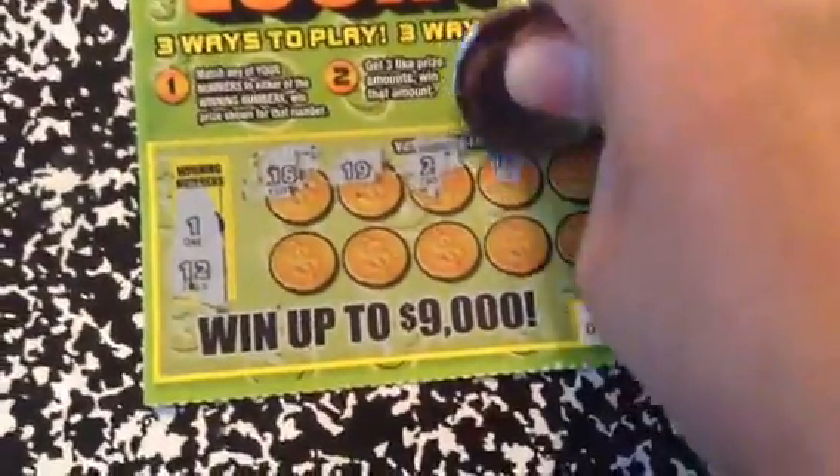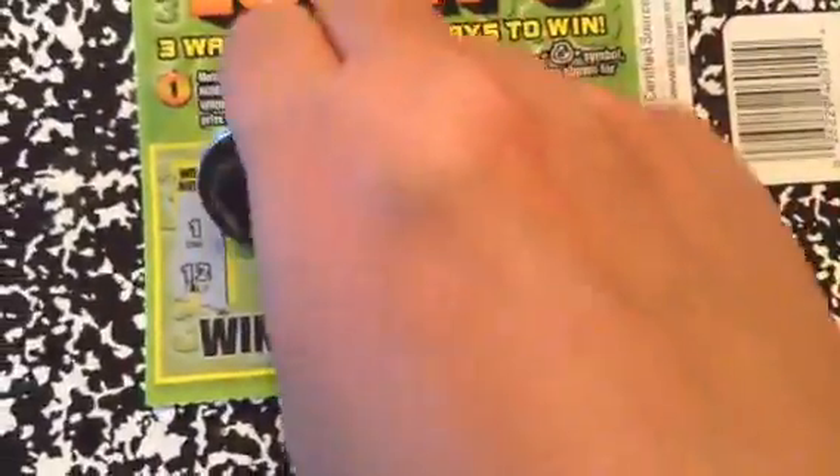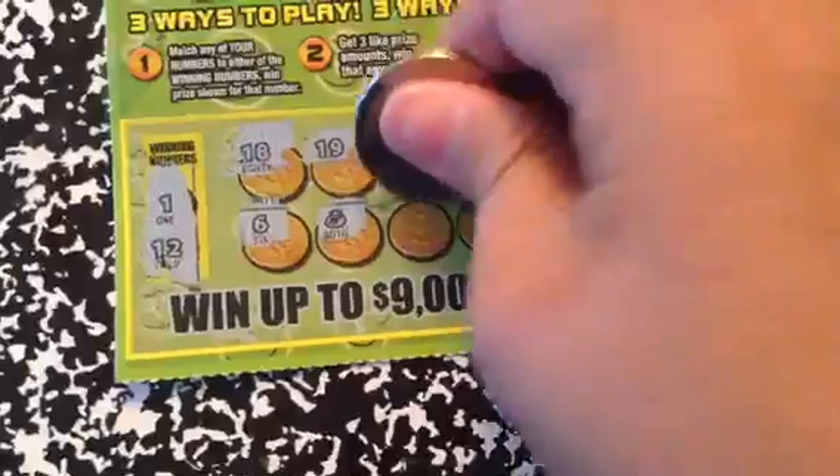15, seven, six — money bag! We win a prize automatically. Also four, ten, and sixteen. Let's see if we matched any amounts: 30, 300.